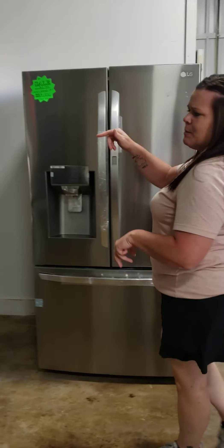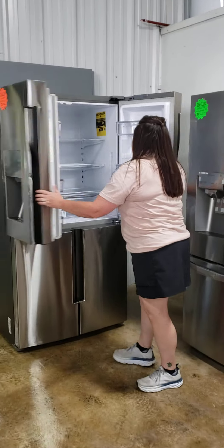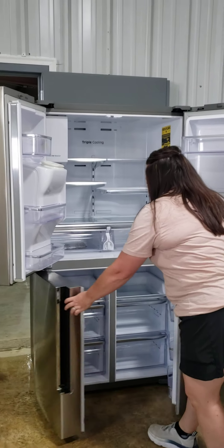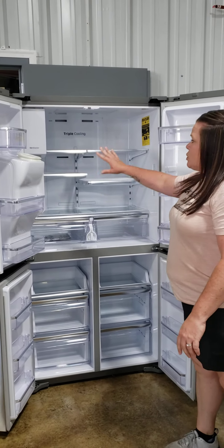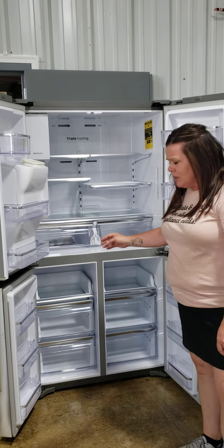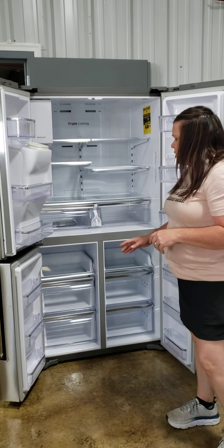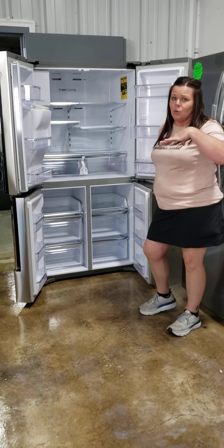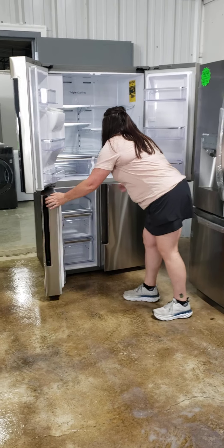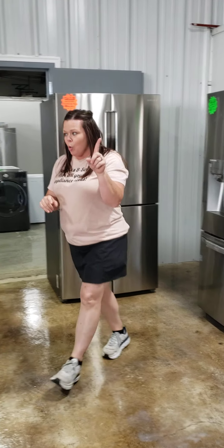I've got a Samsung quad door with ice and water in the door. This is a flex zone — your two top doors are a refrigerator, your bottom left is a freezer, and your bottom right can be either freezer or refrigerator. You just set your temperature settings to whatever you want to store in there. Come on down and take a peek at that one.